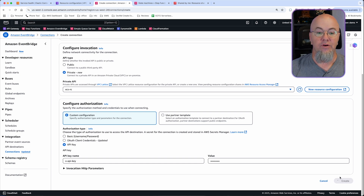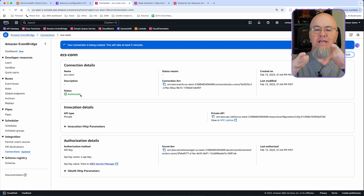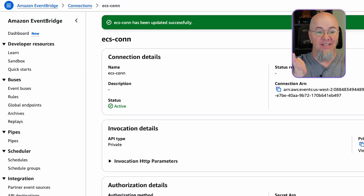Let's go ahead and create that. You can see where it says 'Authorize.' We've got to wait a few minutes because it's actually going to connect to that shared resource through the resource gateway — it'll take about five minutes for this to change from authorized to active. And there it is. Our ECS connection has been updated successfully — status is now active. This means the connection is active.